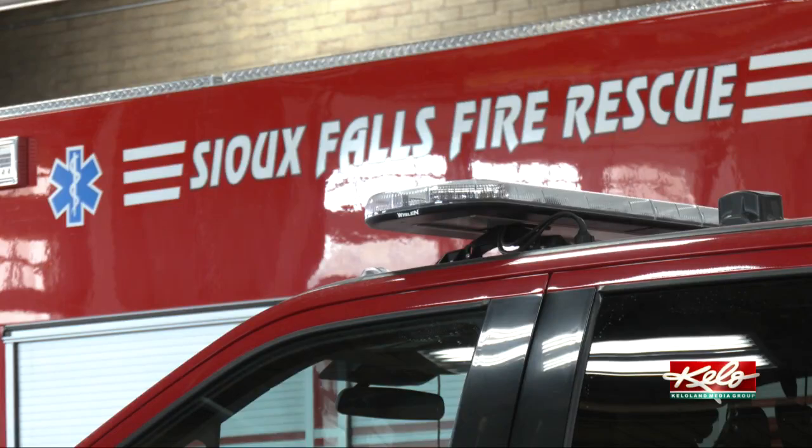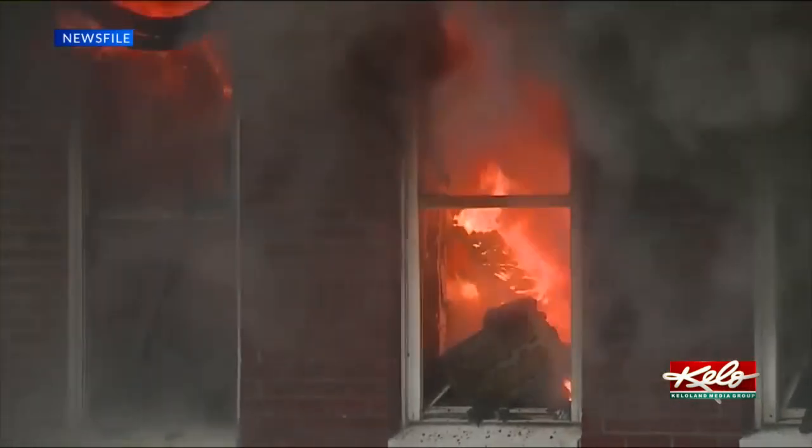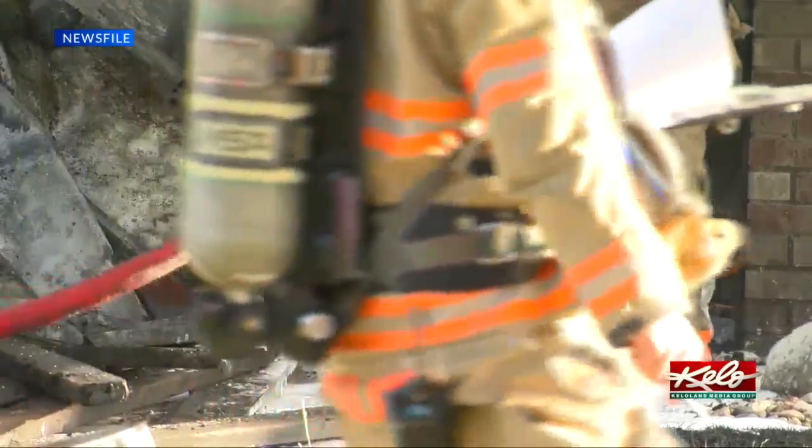We're going to hear a lot about fires this week because it's National Fire Prevention Week. One of the first things you're going to want to know is how to safely escape your house should the unthinkable happen. A home escape plan is one of the most important things your family can prepare for. Inspectors say that a house fire can turn dangerous in a matter of moments.